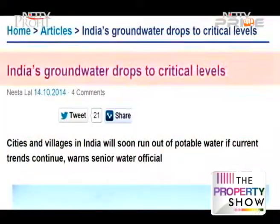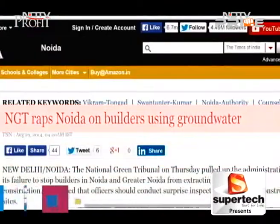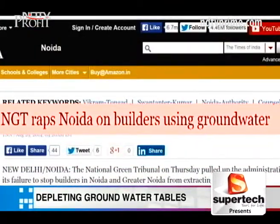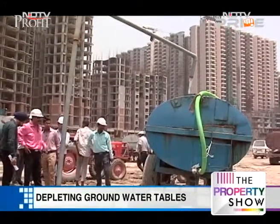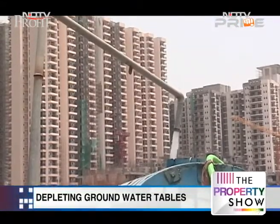Developers of Noida and Greater Noida have more to worry about than just how to push sales in a slow market. Finding water-efficient construction technologies has become imperative in the face of the regulatory heat builders are facing for extracting groundwater. News headlines are raising the red flag on the fast depleting water tables of Noida and Greater Noida, the real estate hotspots of NCR.